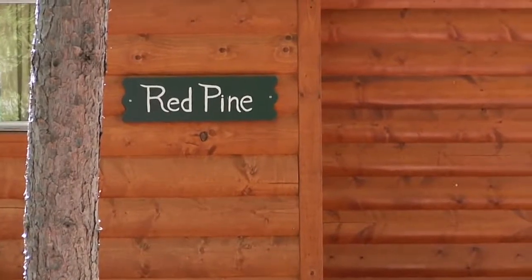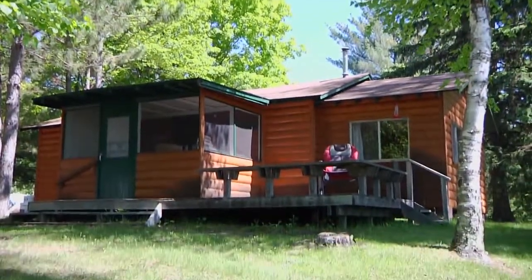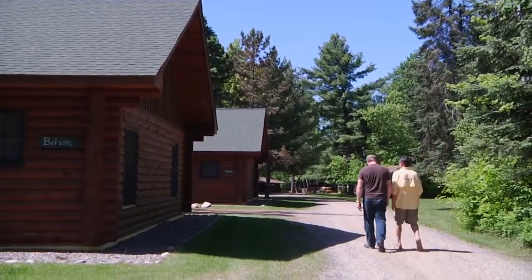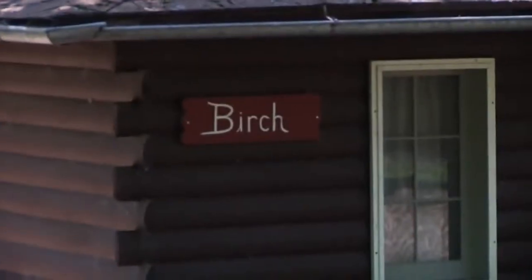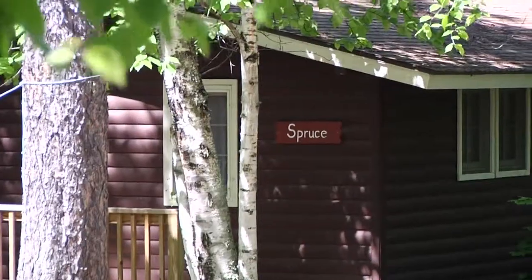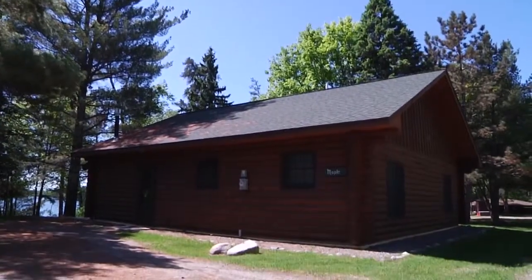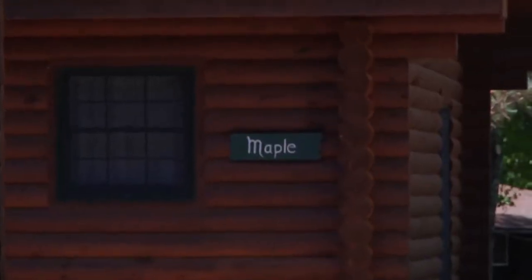So did they name all your cabins after trees? Yeah, basically. Balsam, maple. We've got red pine, jack pine, birch, aspen, spruce. They're big, nice buildings. Look at this — these are two of the log cabins built new in 2007. They're really nice. You've got two bathrooms in each one, right on the lake.